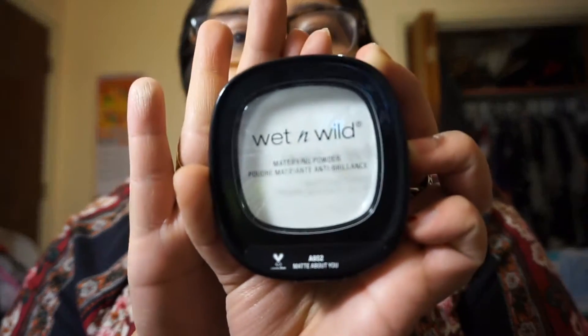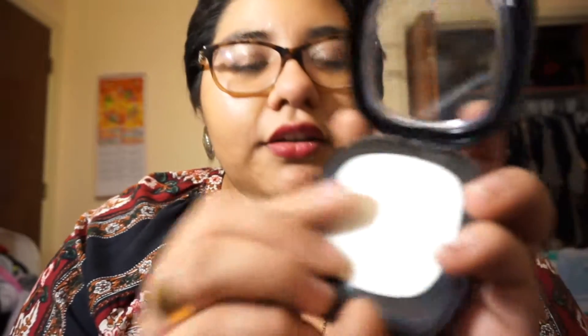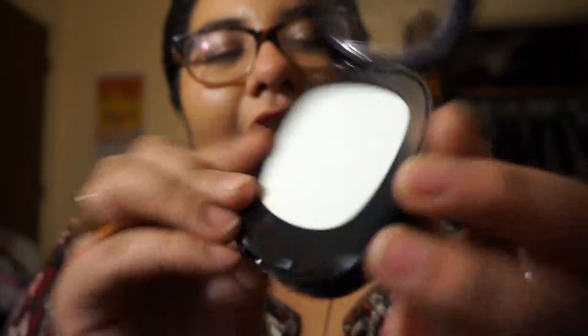Next I have this Wet n' Wild Mattifying Powder. I didn't notice this before, but this does have sparkles in it and I'm not sure how I like that. But I don't think the camera will pick it up — there's like these shimmers. Oh, it smells like makeup. I'm not sure how that's going to work out. I actually got some puffs for that.